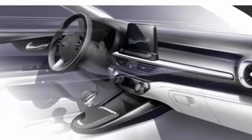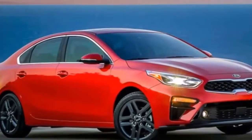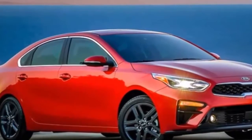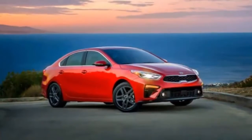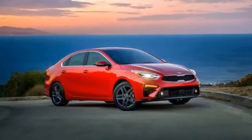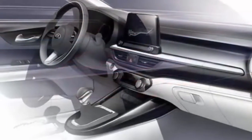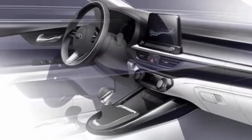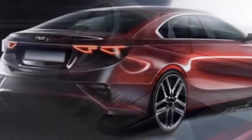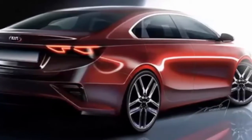The 2019 Kia Forte takes design cues from the Stinger and is more fuel-efficient. The 2019 Kia Forte sedan makes its debut with a sleeker, more coupe-like exterior at the 2018 Detroit Auto Show. Kia says its compact sedan takes design cues from the Stinger to give it a more aggressive appearance. With its updated powertrain and an all-new CVT option, the 2019 Forte aims to be stylish and fuel-efficient.